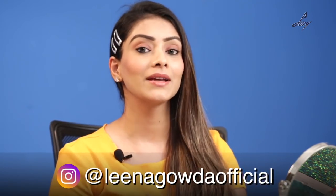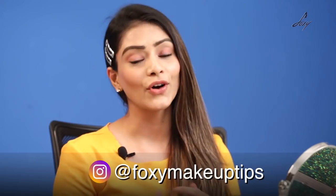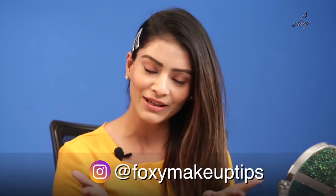I'm ready to go to college! This is my final look — I hope you guys like it. If you have any more questions or any college-related problems, ask me in the comments down below. Please comment and let me know if you liked it, hated it, or wanted any changes. My personal Instagram is leenagaudaofficial and for Foxy it's Foxy Makeup Tips — go follow me there. See you soon!